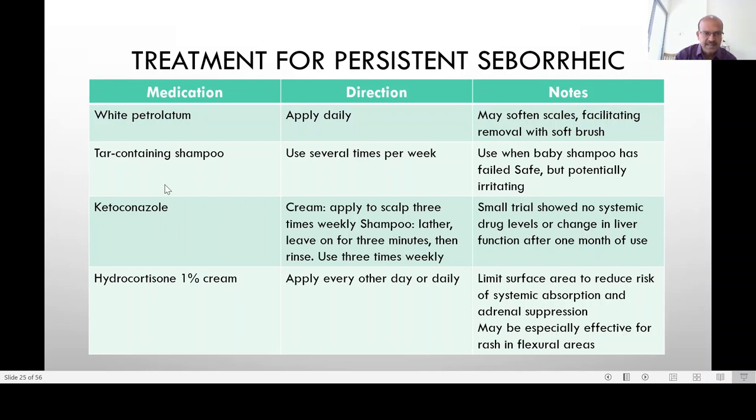There are no systemic drug levels with ketoconazole shampoo, but it is a medicated product so we avoid it unless it is a severe case — it may be better to leave it to the dermatologist. Hydrocortisone 1% cream as well as co-application with fusidate may be considered where there is inflammation and redness is spreading. Limit the area used; it does show a good response, but do not use it unless it is needed.